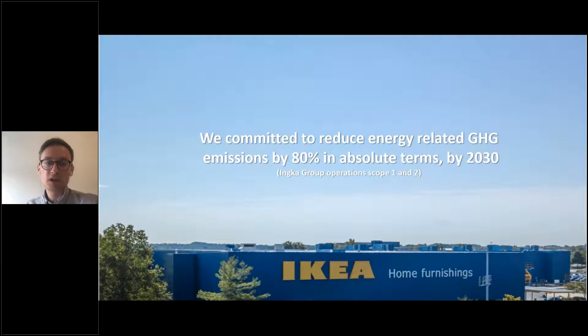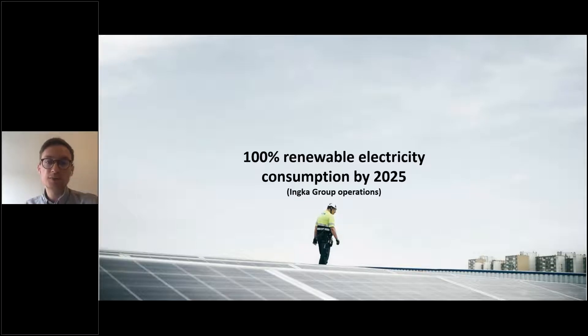When it comes to emissions connected to energy use in operations, by 2030 we need to reduce emissions by 80%. To do that, we need to focus on renewable electricity consumption. Our commitment is to secure 100% renewable electricity consumption by 2025. Today we are consuming renewable electricity in the majority of markets. The big focus now is mainly Russia and China, then Australia, India, and Japan — but Russia and China are where we have the largest consumption among these markets.